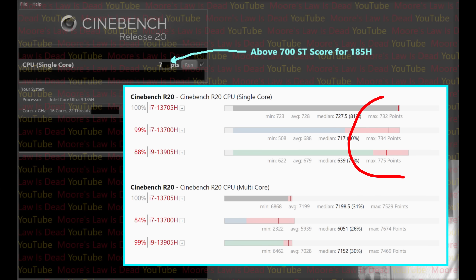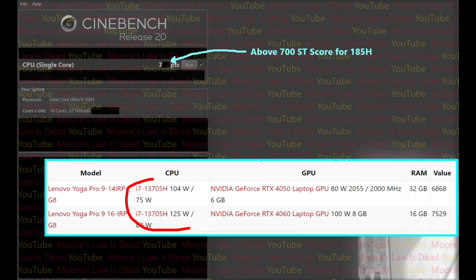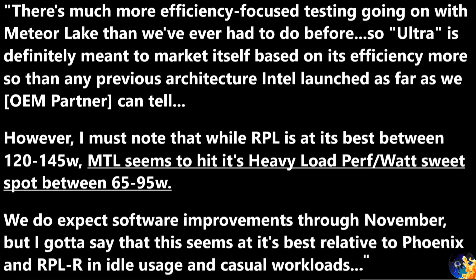The single-threading is still lower than Raptor Lake. To be extra fair to Meteor Lake, the Raptor Lake system was pulling over 100 watts, and Meteor Lake is expected to achieve these scores at lower power. But I have to reveal something unfortunate: based on what I've heard this week, Meteor Lake's power efficiency sweet spot — its performance-per-watt peak — is apparently between 65 to 95 watts, which I ran past people at Intel and they confirmed.